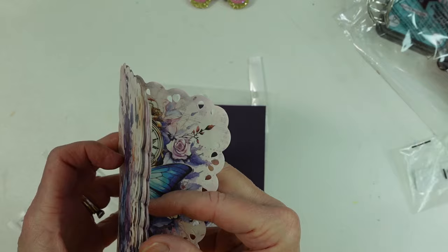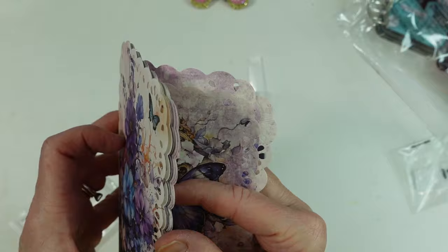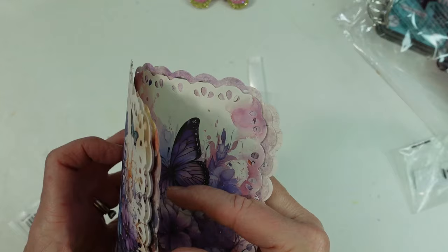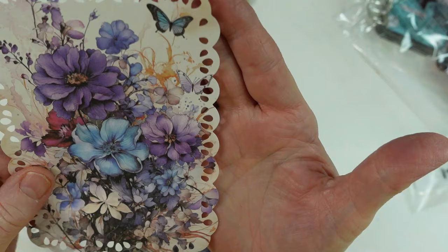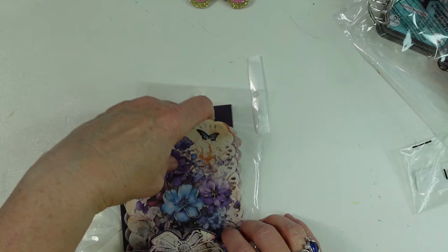So this is another set of papers. I believe what they call these a washi tape paper, but look how pretty these are. They've got all these little punched-out scalloped edges — really cute. So, so gorgeous. Every time I go search, there's always something new.